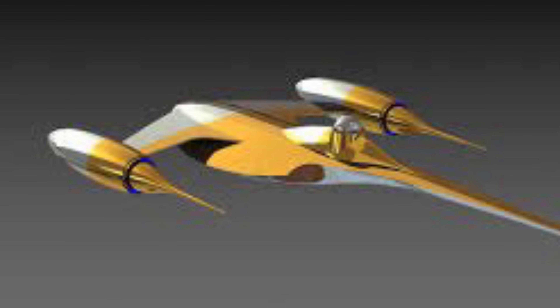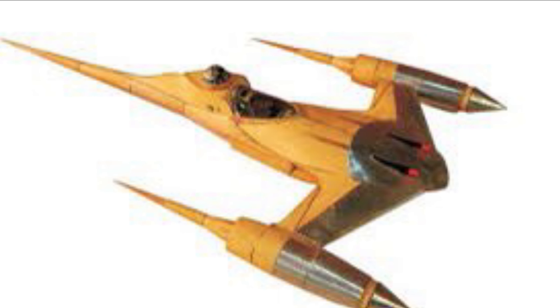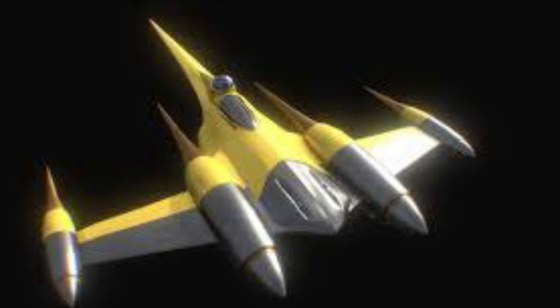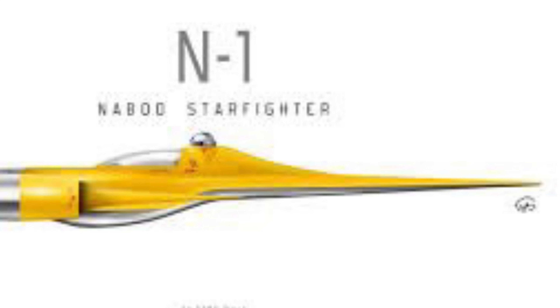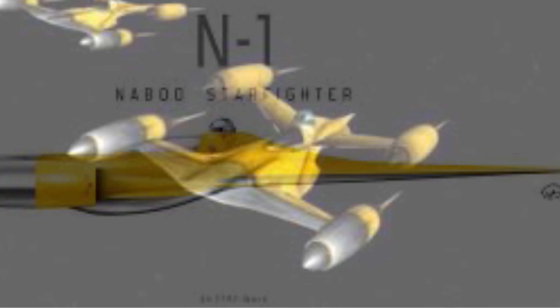Number 4. The typical hyperdrive the N1 uses is a Nubian Monarch C4, a class 1.0 hyperdrive, made by Nubia Star Drives Incorporated. They were known throughout the galaxy for making sub-light drives, which were engines used by ships to travel through space at normal speeds.